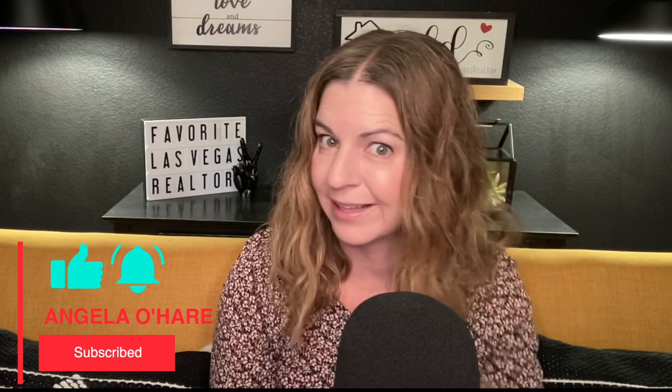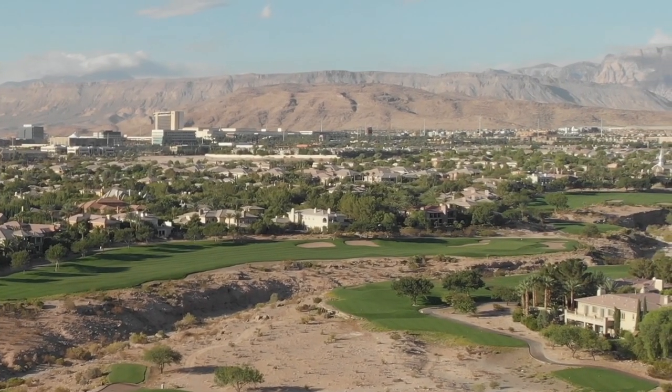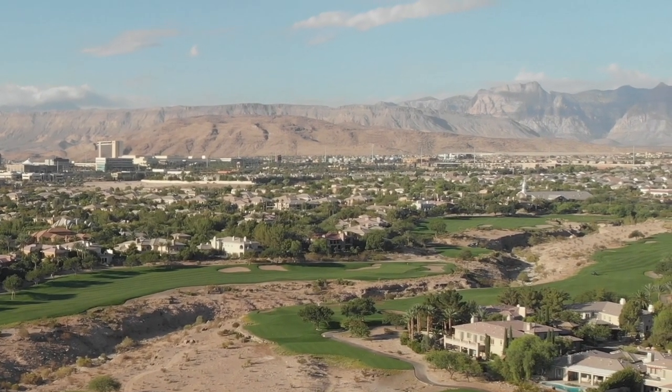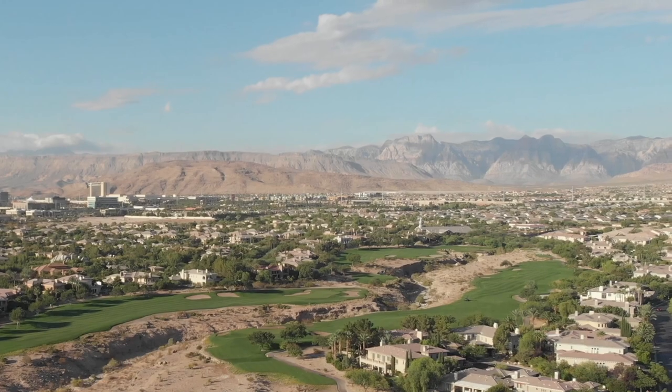I have done numerous videos about Summerlin and obviously I can't say enough about it. Summerlin is the largest master-planned community here in Las Vegas. It's on the western rim of the Las Vegas Valley — over 22,000 acres with over 250 parks, 150 miles of walking trails, 10 golf courses, 26 private and public schools, and 14 houses of worship. The list goes on and on.